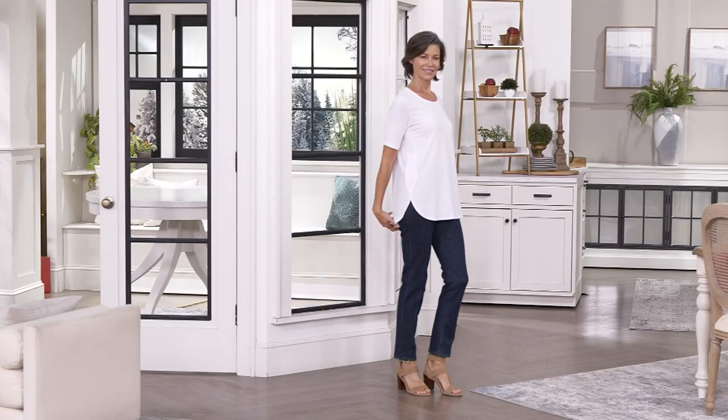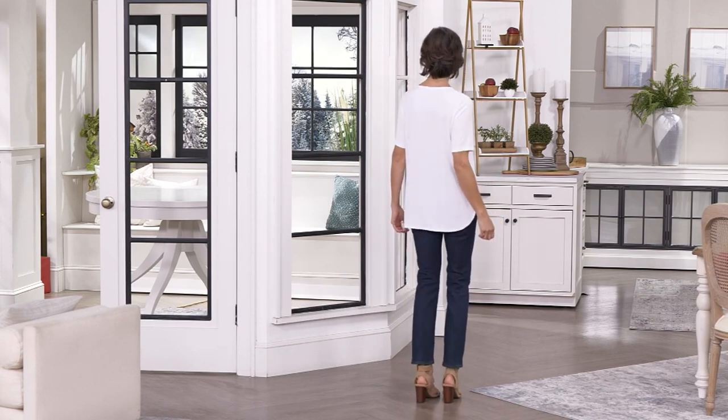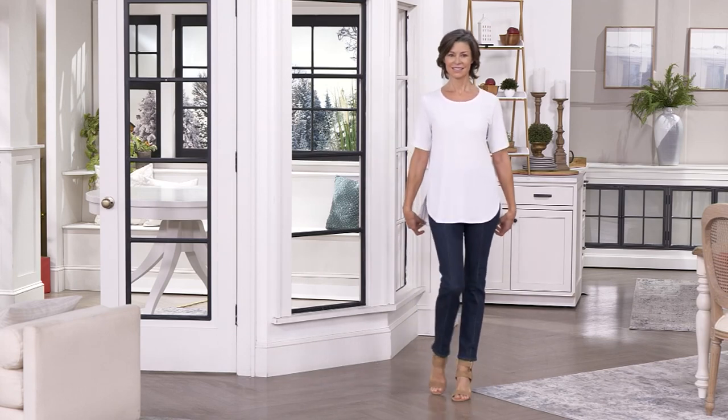Take a look at a Susan Graver Modern Essential Liquid Knit Tunic. You want to know how popular it is? 75,000 have already been sold. This is one of my favorites, I must say. $44.12, but here again, 4 EasyPays at $11.03.